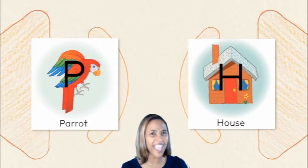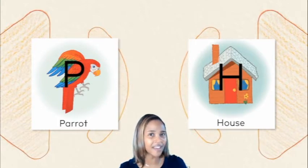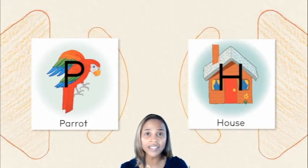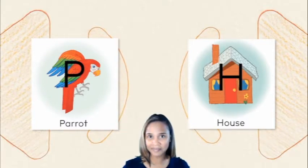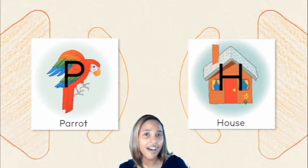Now let's say our letter sound chant to help us with those key words we've learned — the letters P and H. Remember, those key words help us to unlock the sounds we hear. I'm going to say them first and then I want you to repeat after me. We'll start with the letter P first: P-p-parrot. Now let's do the letter H: H-h-house.